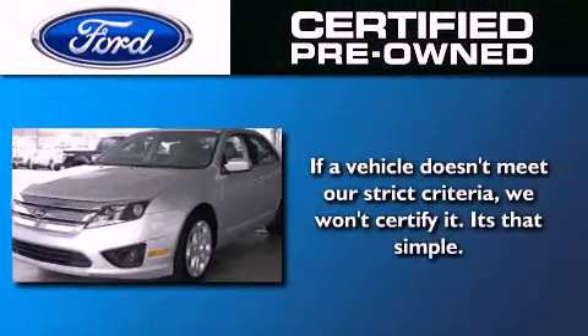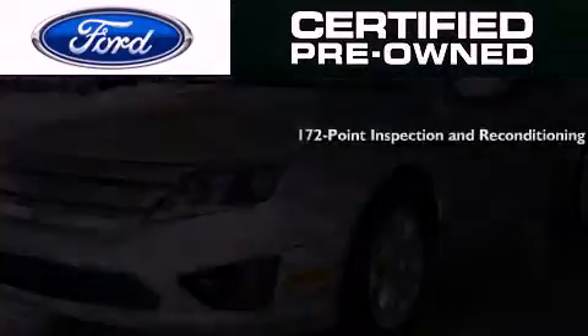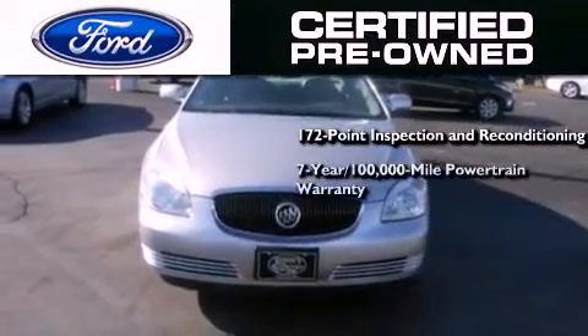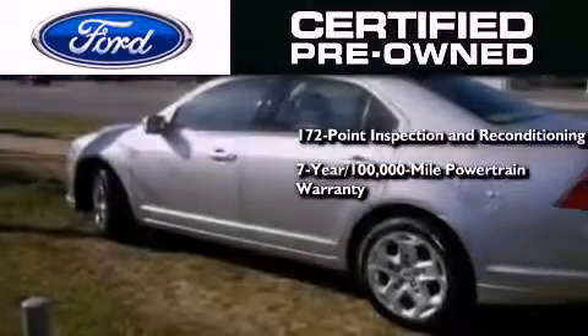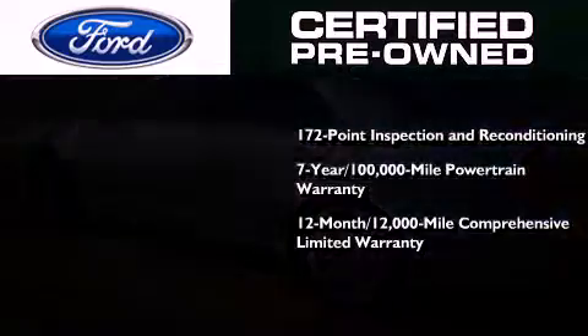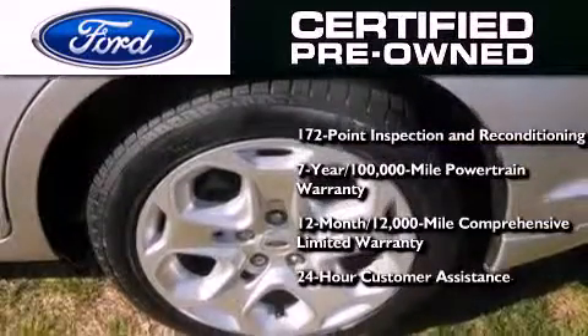The Ford certified pre-owned certification includes a 172-point inspection and reconditioning process, a 7-year, 100,000-mile powertrain limited warranty, and a 12-month, 12,000-mile comprehensive limited warranty, plus Ford Motor Company's 24-hour roadside assistance program.